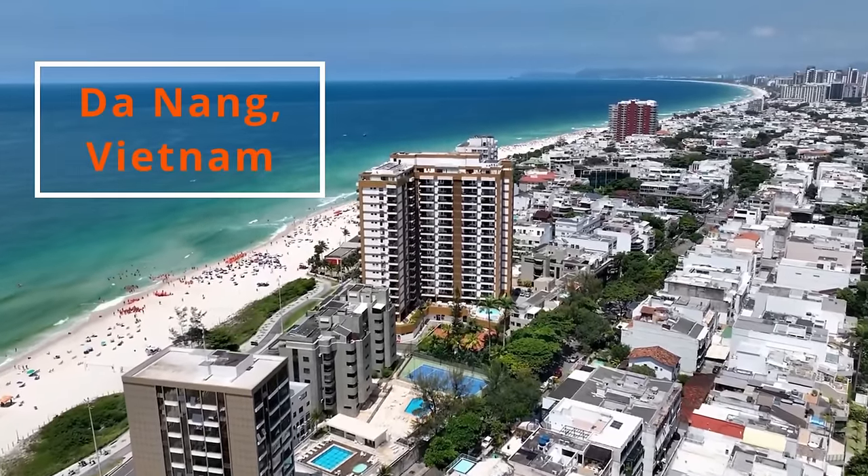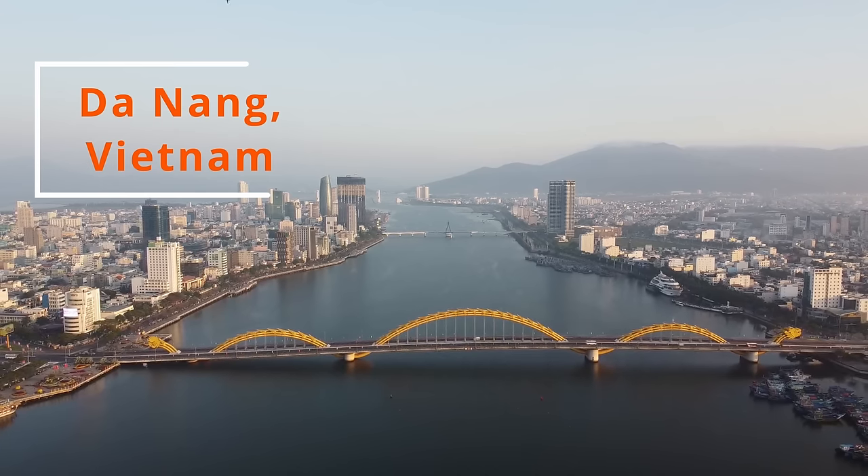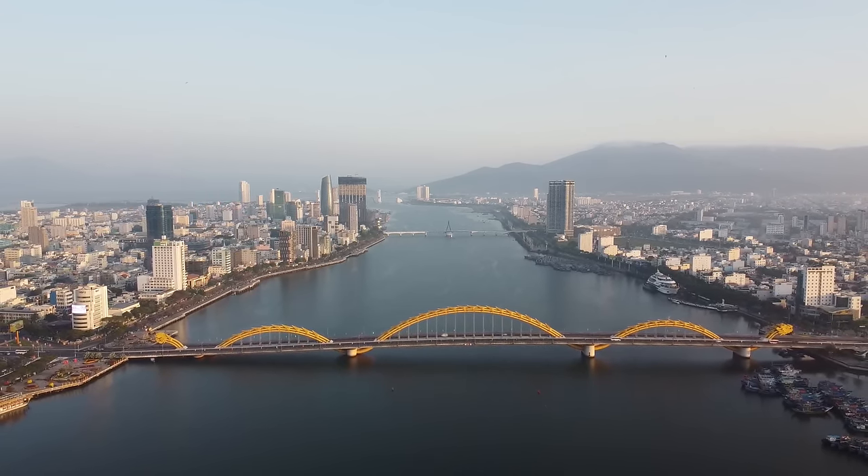Today I want to show you around Da Nang, Vietnam. I want to break down exactly what it costs to live here for a month. I think it's going to be a lot cheaper than you would even expect. First thing I want to do is show you how we live here in Da Nang, so let's go check out my house.